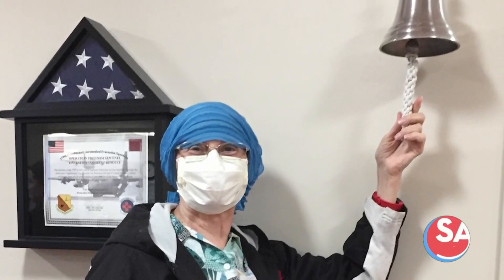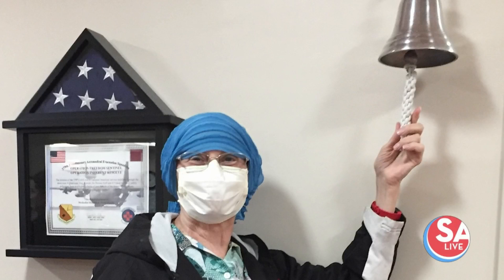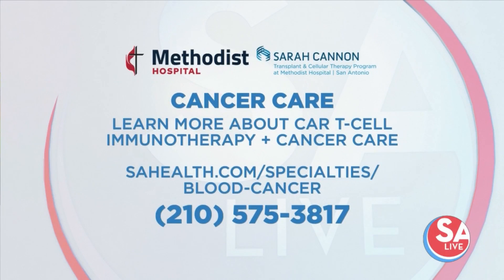Doris, we are happy to hear that as well. Thank you so much for sharing your story and your journey. For more information about CAR T-cell immunotherapy and cancer care at Methodist Hospital, visit the website on your screen or call 210-575-3817.